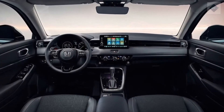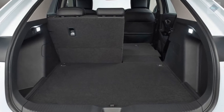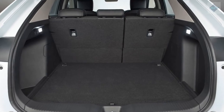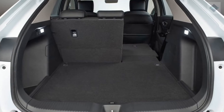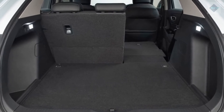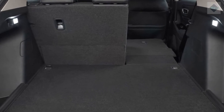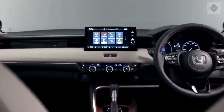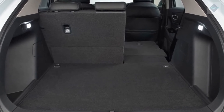The HR-V's party trick is its second-row magic seat. When released, the rear seat backs fold flat. Combined with the low-load floor, it makes packing the cargo hold a cinch. The bottom cushion of the rear seat can also be flipped up, providing an even deeper well between the front and rear seat backs for taller items that you can store crossways in the car behind the front seats. With the rear seats stowed, we managed to fit 22 carry-on suitcases inside — more than some larger crossovers can manage.